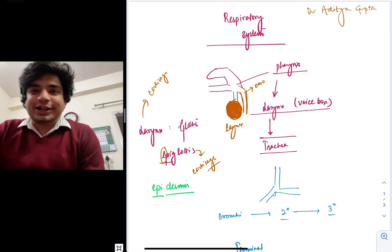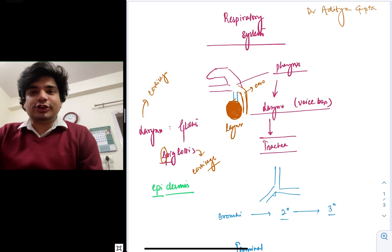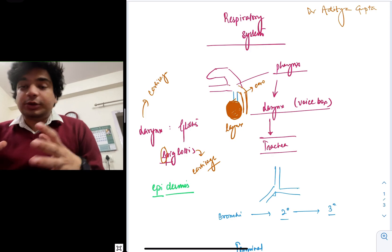Hello everyone, my name is Dr. Aditya Gupta. In this video, we'll be discussing the respiratory system — specifically NCERT-based human physiology. I will try to restrict myself to physiology. So we'll be talking about the anatomy of the respiratory system of the human body.